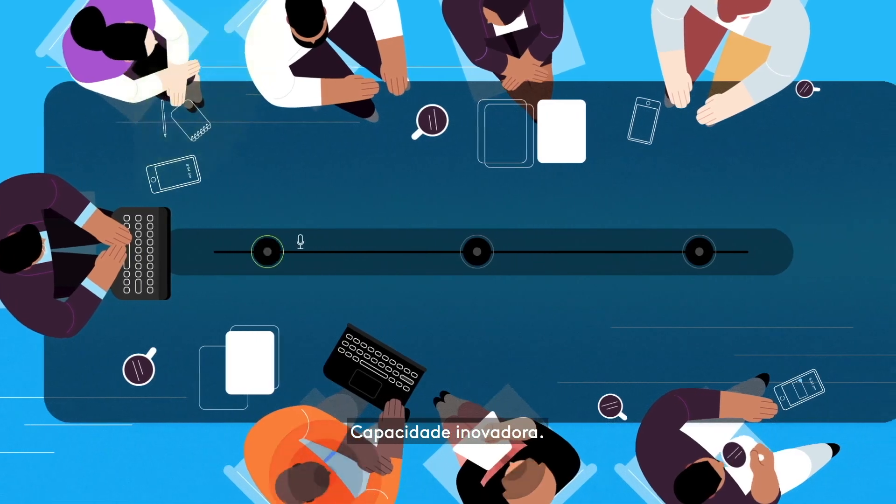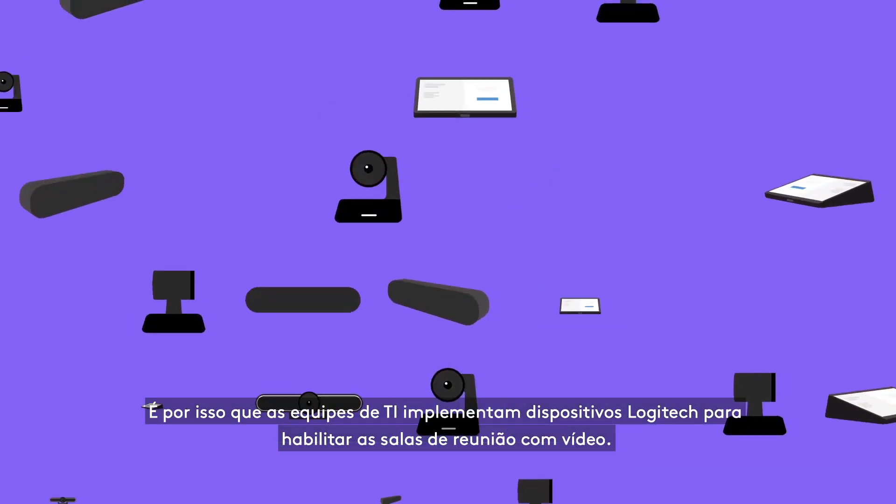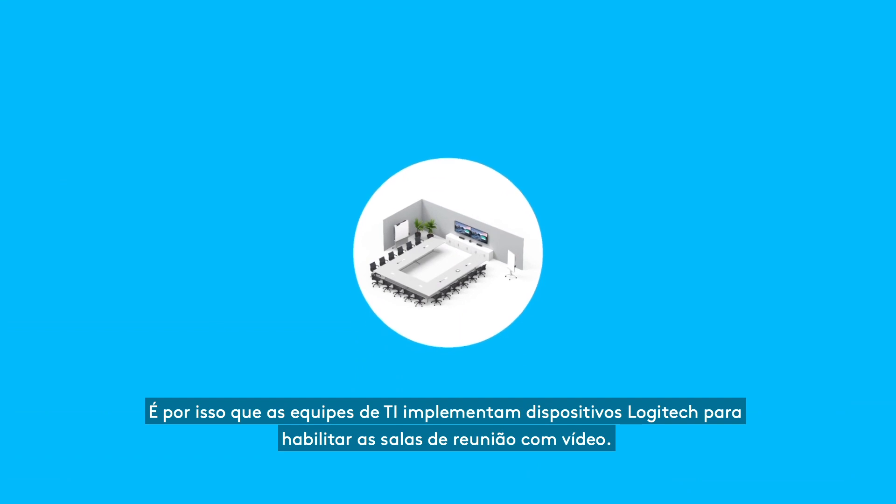Thoughtful design. Breakthrough capability. Outstanding value. That's why IT teams deploy Logitech devices to video-enable their meeting rooms.